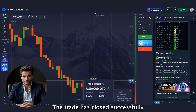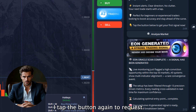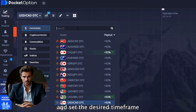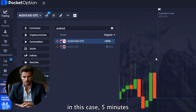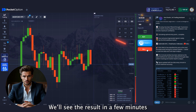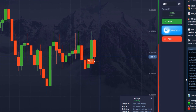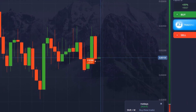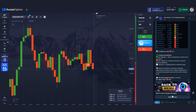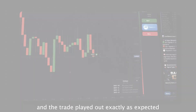The trade has closed successfully. Now let's move on to the next one. I tap the button again to request a fresh analysis from E.ON, then choose the currency pair and set the desired time frame — in this case 5 minutes — and open the trade. The analysis was confirmed, and the trade played out exactly as expected.